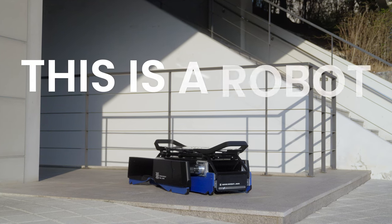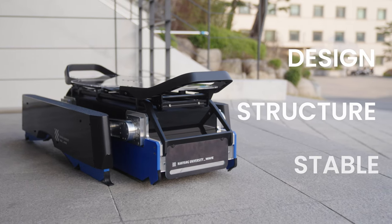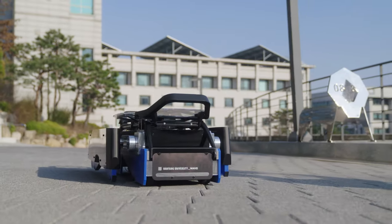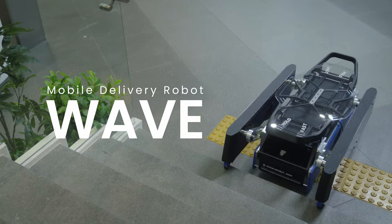This is a robot. It's a next-gen robot with urban design, robust structure, and stable maneuver. But there's more to it — there's something more than meets the eye. Meet our new definition of stair mobility. This is WAVE.